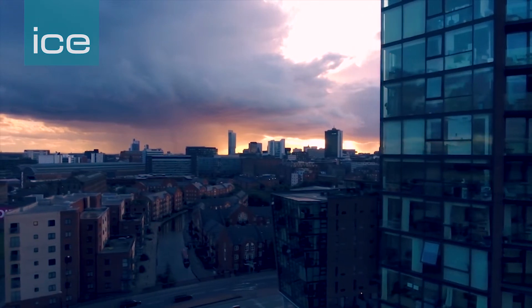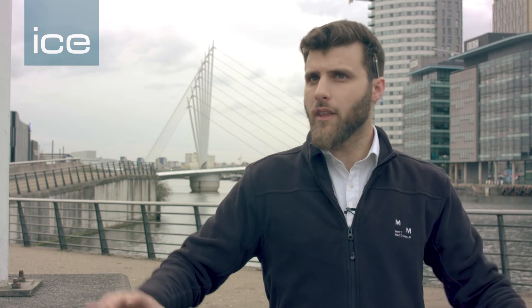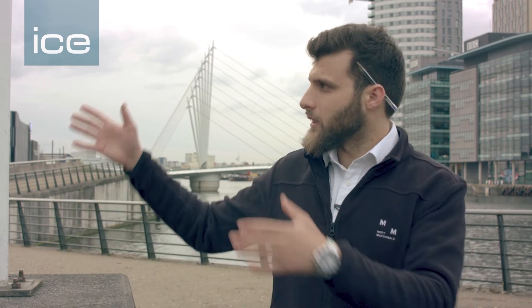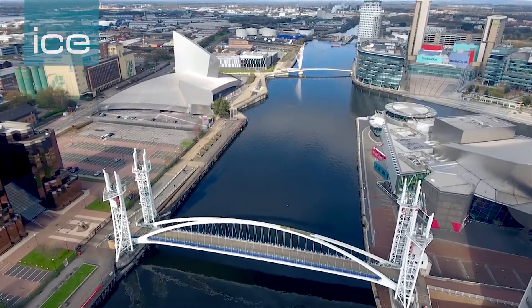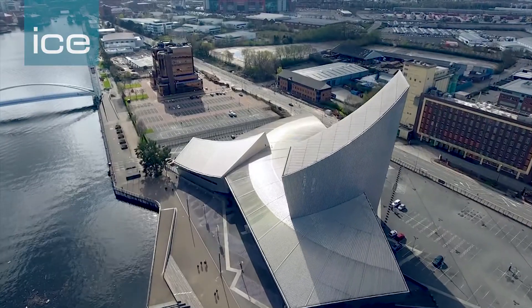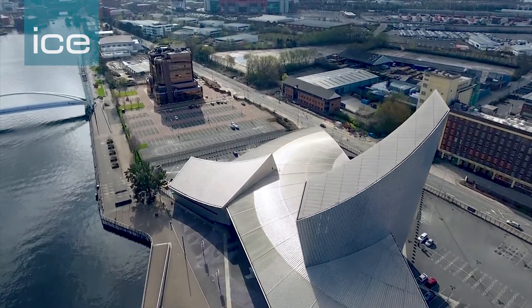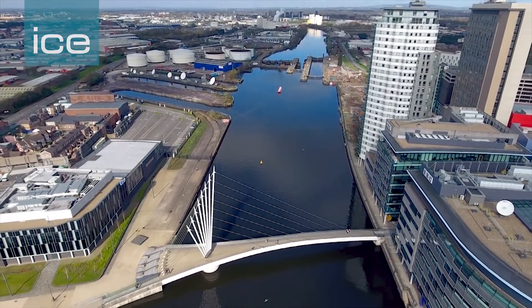If you can imagine this area being completely built up with large mills — now they've all been flattened and you've got these really heavy high-rise buildings going up. That presents a whole different set of challenges to engineers, and it's the adaptation of old assets, new assets, and bringing everything together that really attracts me to the industry. That's why I came to engineering, and I can imagine it bringing a lot more people into engineering for that reason.